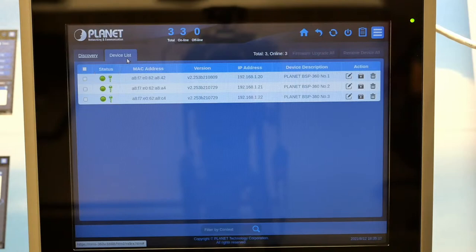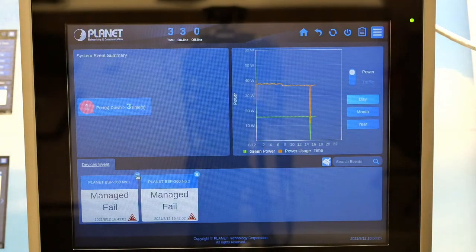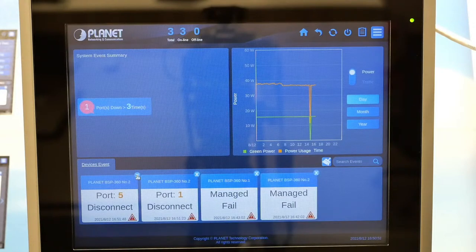If the status shows in green, the devices are successfully added. If a device is disconnected, the status will be indicated in red. Now that we are all set, the NMS360V displays three layers. The first layer is the dashboard — the intuitive dashboard allows you to monitor the network's current status with ease. You can see how many BSP360 switches are connected. On the upper left is the system event summary; on the upper right is the power produced and consumed history graph. At the bottom, events of each BSP360 switch are updated in chronological order.